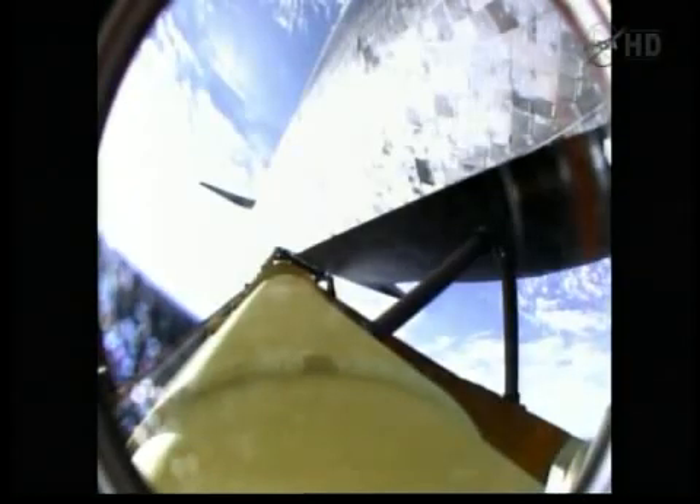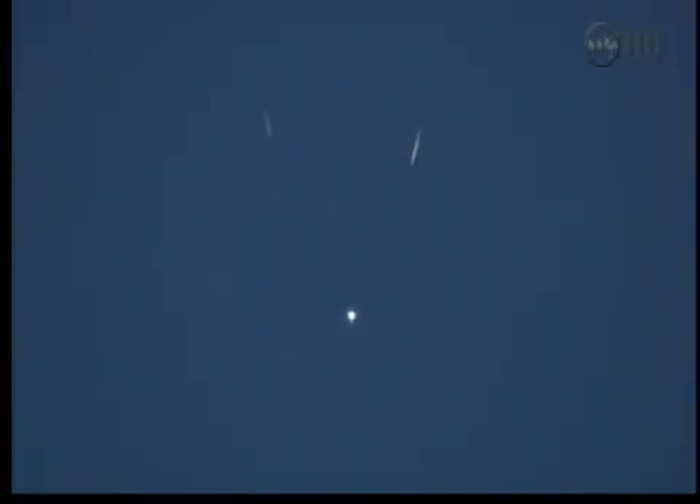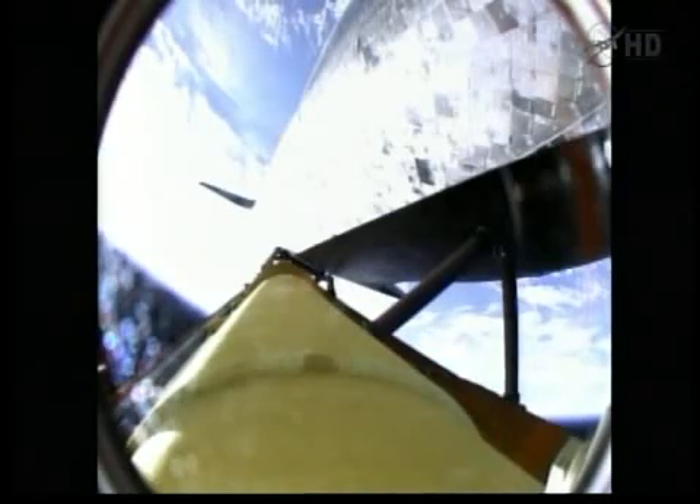Booster separation confirmed. Discovery's guidance is now converging as the shuttle's onboard computers fine-tune the flight. Five seconds into the flight, Discovery traveling 3,189 miles an hour, its altitude 37 miles, downrange from the Kennedy Space Center 53 miles.